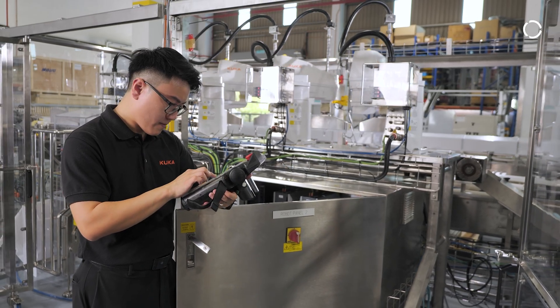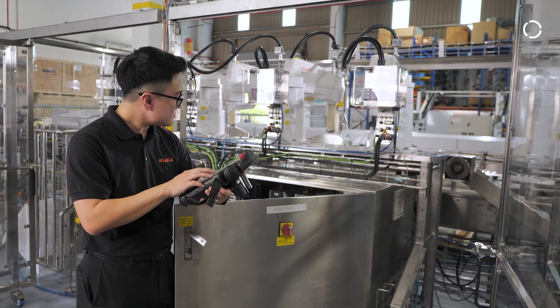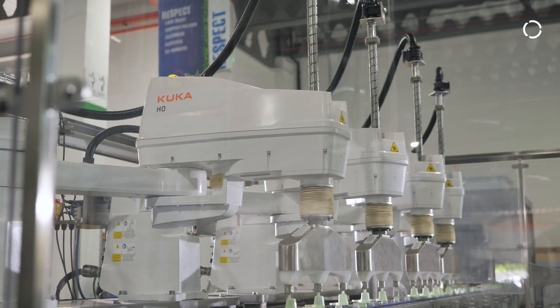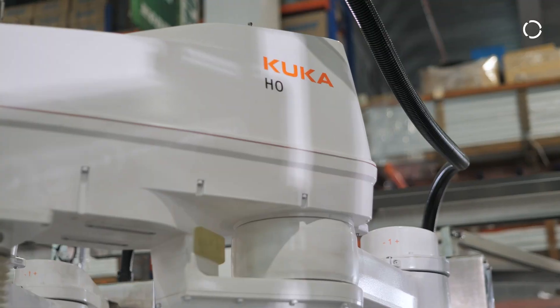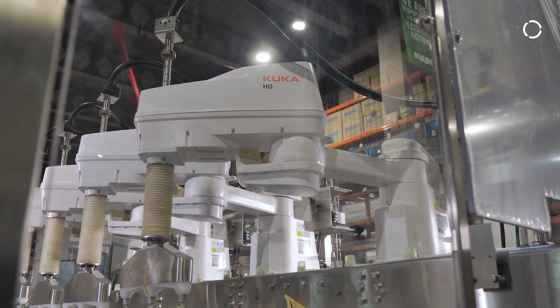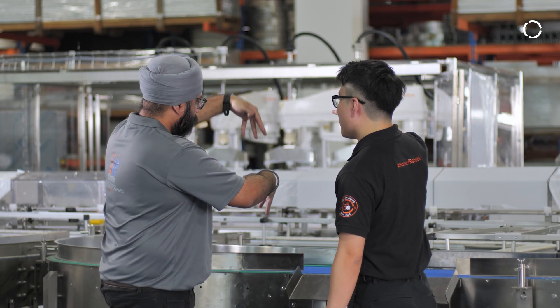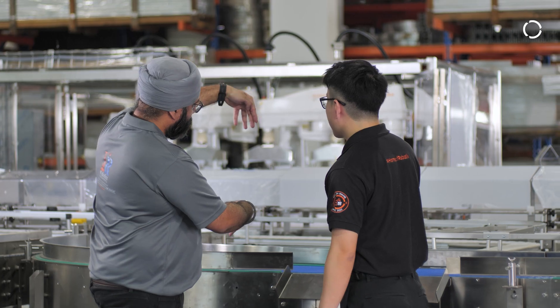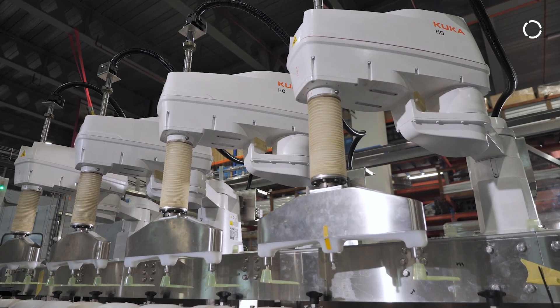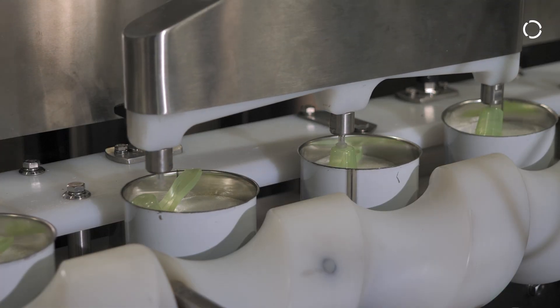The KUKA SCARA HO offers the ideal combination of speed, precision, and hygienic design for applications like this. This robot delivers a peak cycle time of just 0.4 seconds with a 1-metre arm reach, ensuring fast, continuous operation without bottlenecks. Designed for hygienic environments, it features an IP54 protection rating, uses food-grade lubricants, and is CE certified for safety standards. Paired with the ultra-compact KLC5 microcontroller, the system offers high reliability, low maintenance, and energy-efficient operation, resulting in a low total cost of ownership.